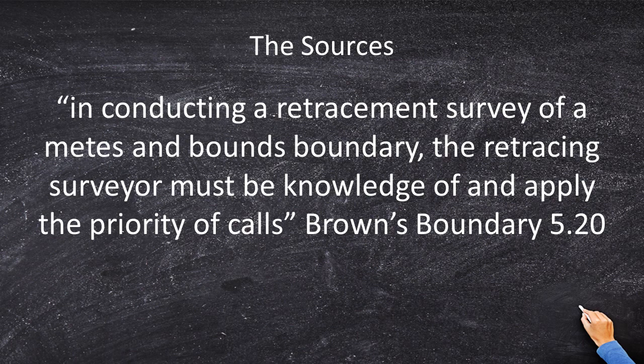The first thing I'm going to do is go to my best textbook, Brown's Boundary Control, and let's read what it has to say. In conducting a retracement survey of the metes and bounds of the boundary, the retracing surveyor must be knowledgeable and apply the priority of calls. I agree with that.